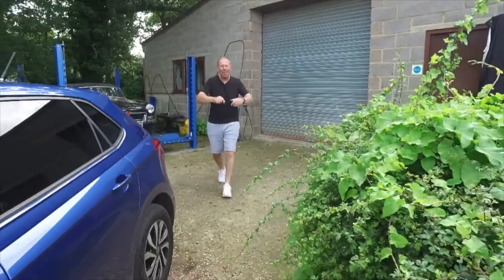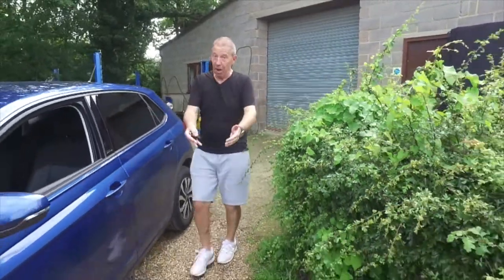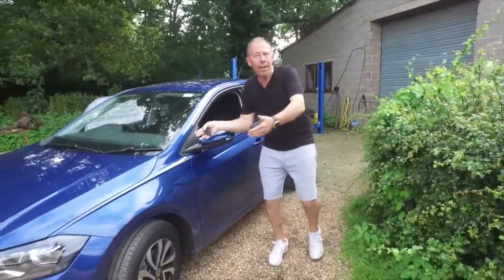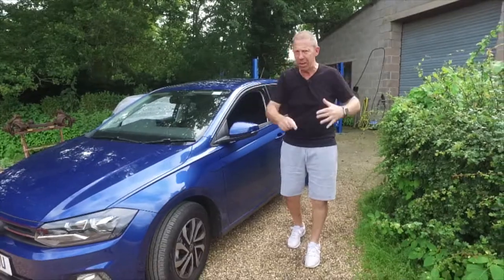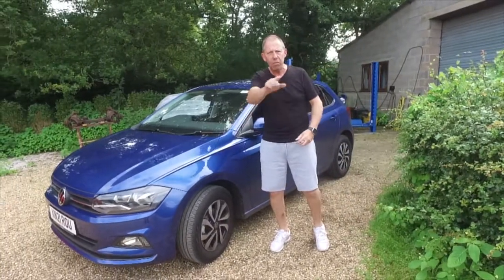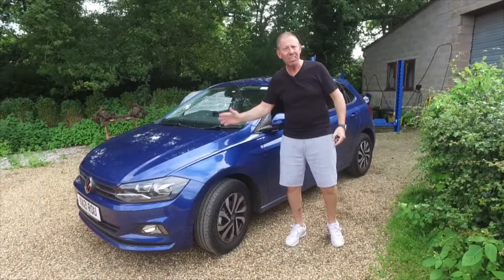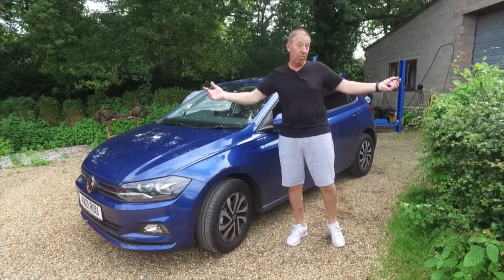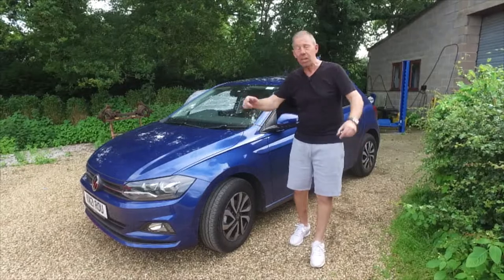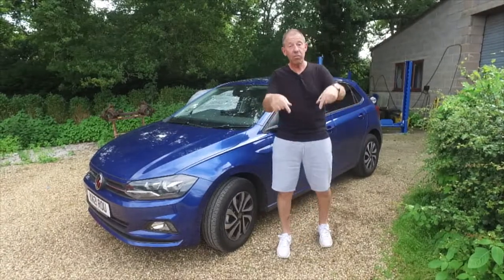Hi guys, welcome back to the Player YouTube channel. Today I'm with a bit of an old-timer - and when I say old-timer, this is the sixth generation VW Polo. It's been in production for 46 years, which is a bit of a record, and over 20 million of these cars have been sold.